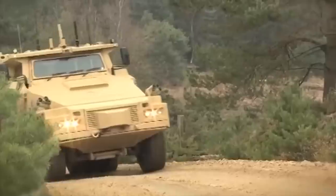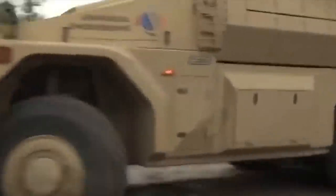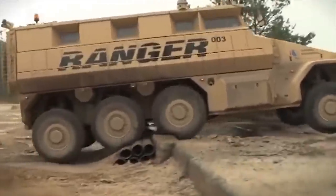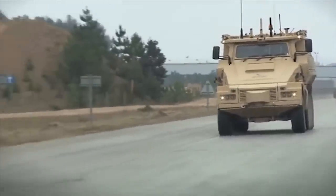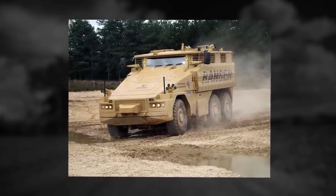Ranger. The Ranger mine resistant ambush protected vehicle was developed by Universal Engineering of UK. The first prototype with 6x6 configuration was revealed in 2009. The Ranger has been designed as a family vehicle with 4x4, 6x6, and 8x8 configurations. The main role of the Ranger is to carry soldiers under armor and protect them from land mines and roadside bombs.